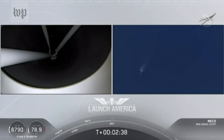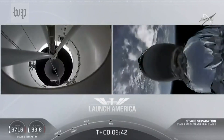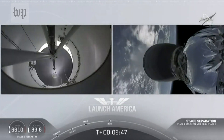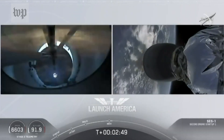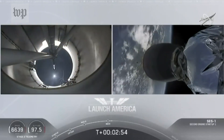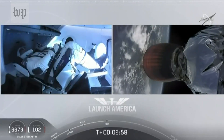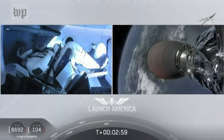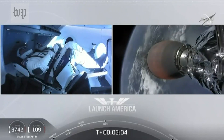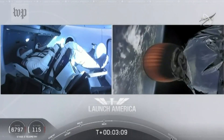We have MECO — main engine cutoff. Falcon stage separation confirmed. We have stage separation confirmed. The first stage is beginning its flight back. The second stage, powered by that single Merlin 1D vacuum engine, has ignited and is now carrying Bob and Doug into orbit.